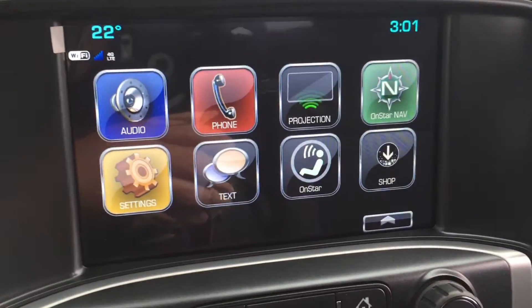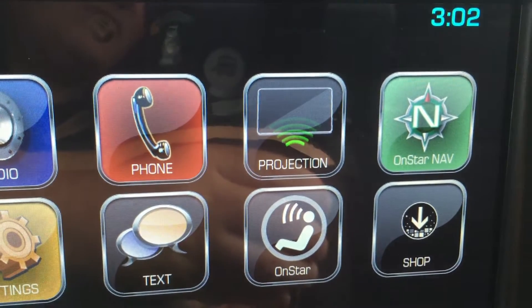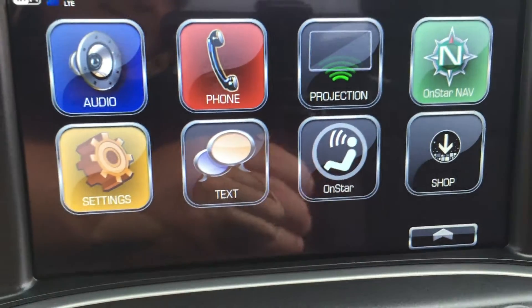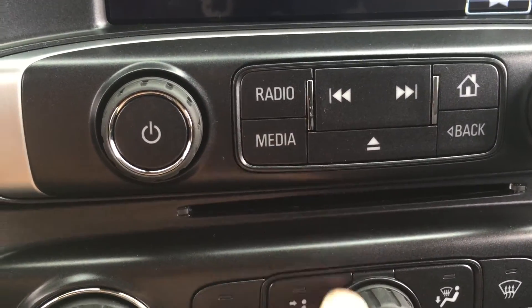Let's go to our full-color touch screen now. Got projection there, so some of your favorite apps on your smartphone can be displayed here if compatible. And we do have OnStar navigation available to you, SMS text messaging, and we have our CD player already installed.